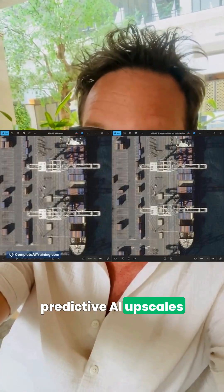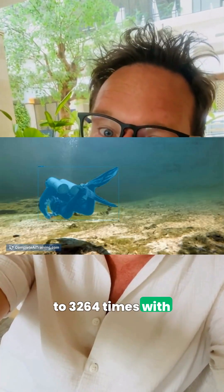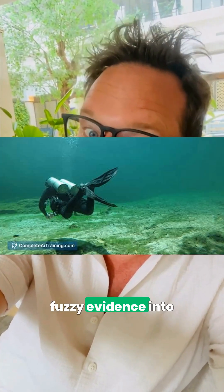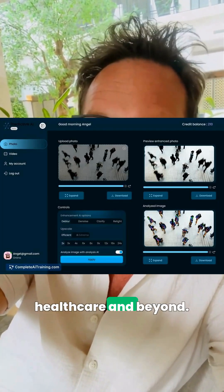Speaking of making things clearer, Predictive AI upscales images and video up to 32–64 times with context-aware, ethically unbiased pixel fixes, turning fuzzy evidence into sharper, more useful visuals for security, healthcare, and beyond.